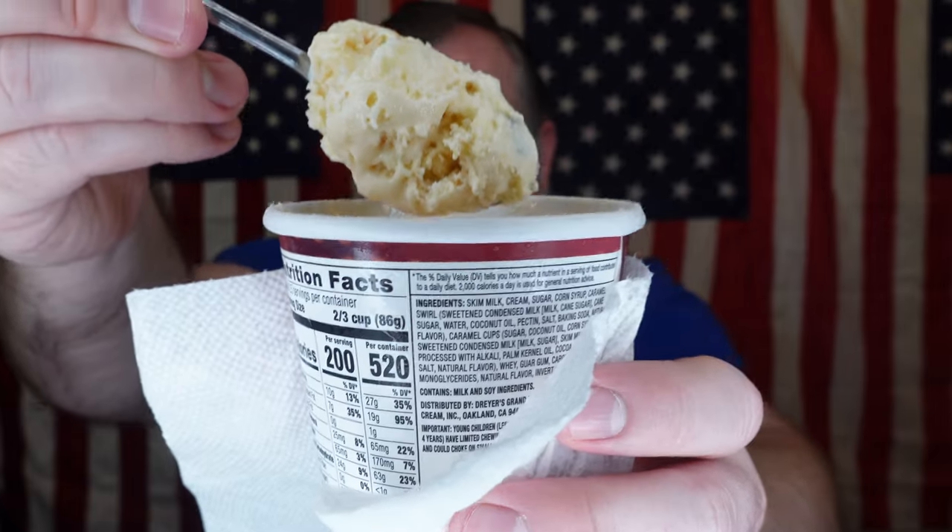These Rolo pieces really are through it. I do wish I had more caramel — I kind of feel like that would put it over the top. I'm kind of lacking that caramel flavor I'm looking for.